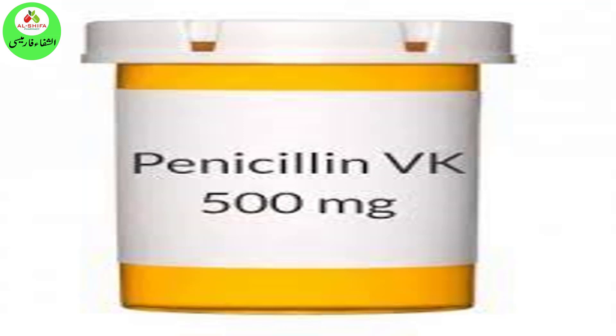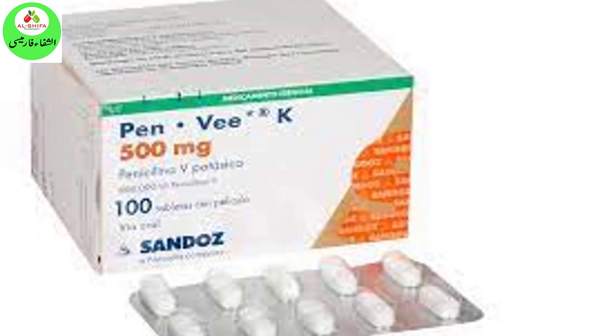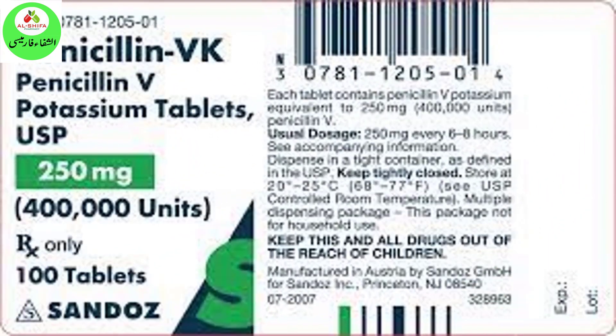Brand names include: Bepin V-K, Betapin V-K, Leticillin V-K, Pen V-K, Penipar V-K, Udicillin V-K, Penicillin V-K.